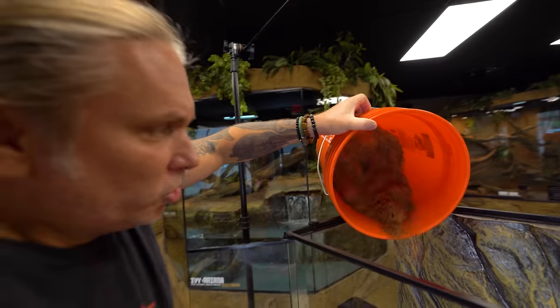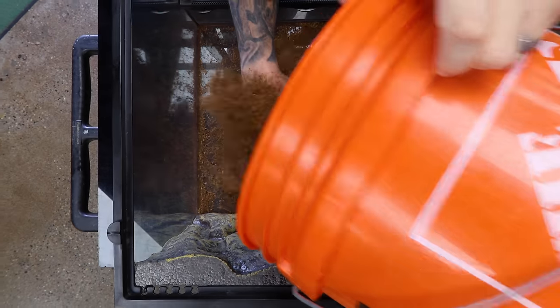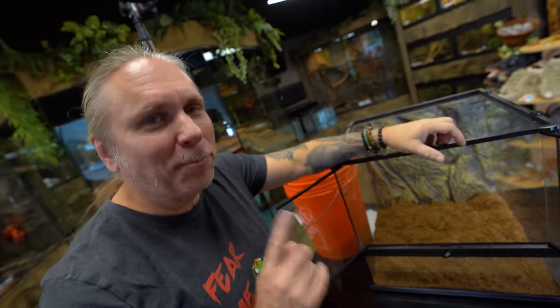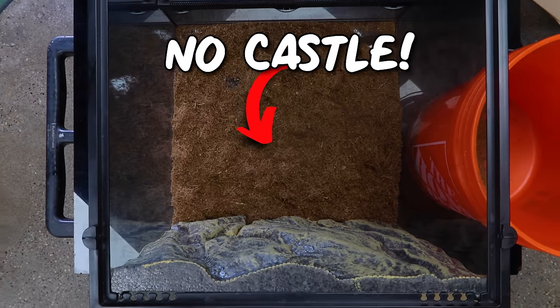They're going to go right here. I guess the first thing we need to do is put some coconut bedding in, some reptile prime here to fill up the bottom so that we can keep the humidity right up. But I'm looking at all the stuff that we got and the one problem I just realized is I'm building a gargoyle castle, but I don't have a castle. So I think we're going to have to go to the store and try to find a gargoyle castle.